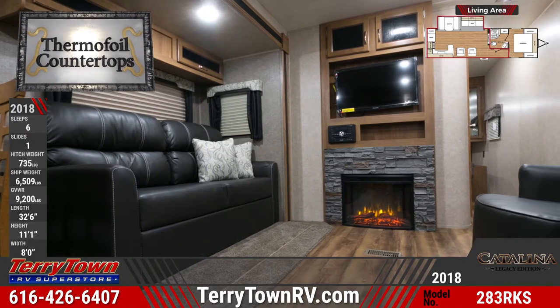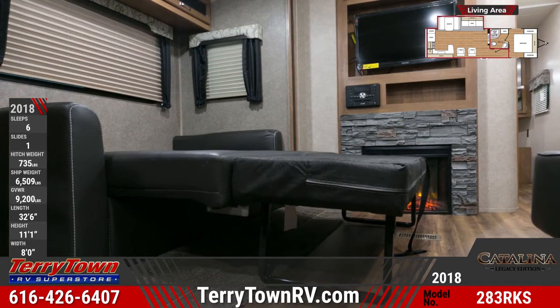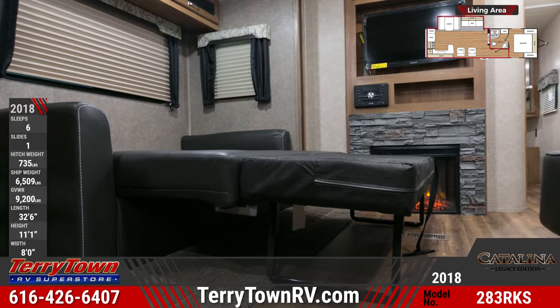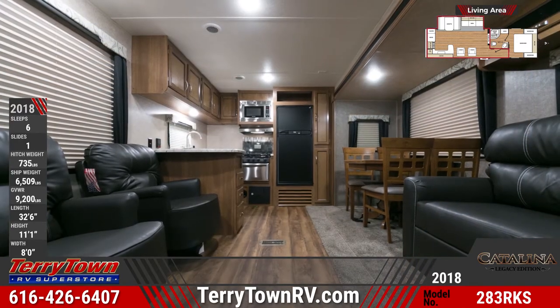Throughout are congolium wood-plank linoleum flooring, drop-edge thermofoil countertops, and pleated nightshades. There are speakers in the living room ceiling, and a fireplace at the base of a flat-screen TV entertainment center.